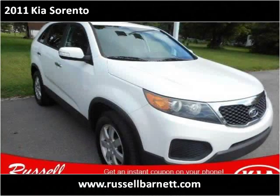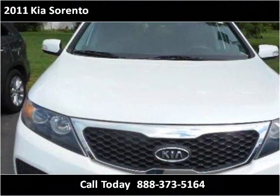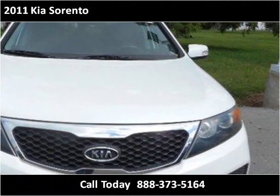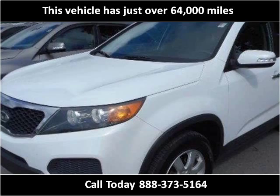This 2011 Kia Sorento is available from Russell Barnett Automotive Family. This vehicle has just over 64,000 miles.